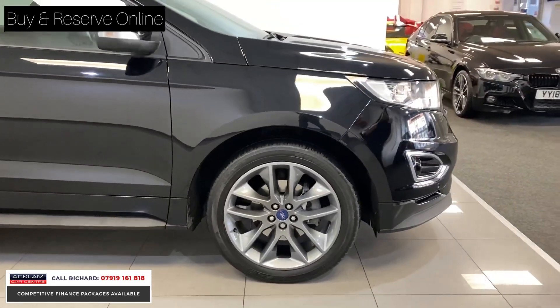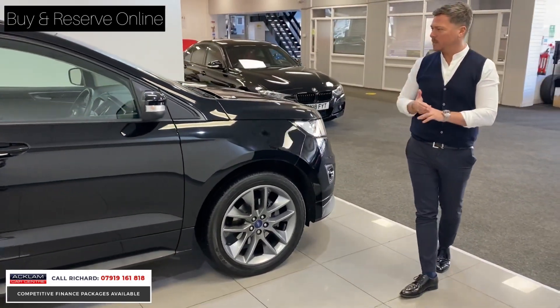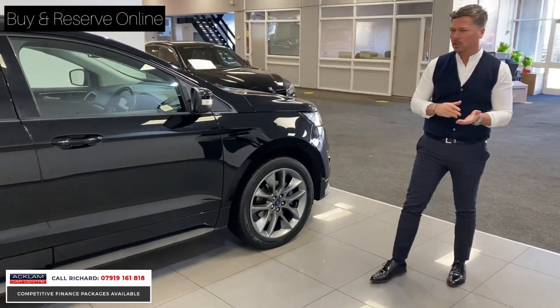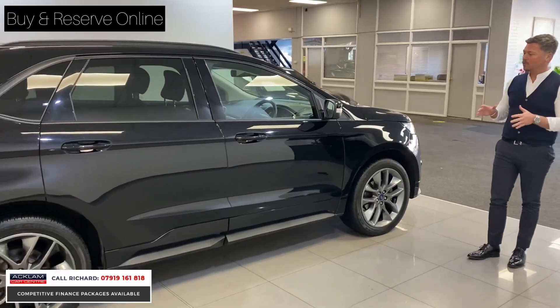This car comes packed full of options. You've got things like reversing camera, heated seats, late departure warning, sat-nav, Bluetooth, Apple CarPlay. It gives you all those features for great, great value.